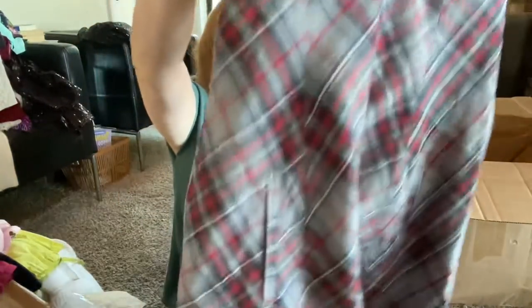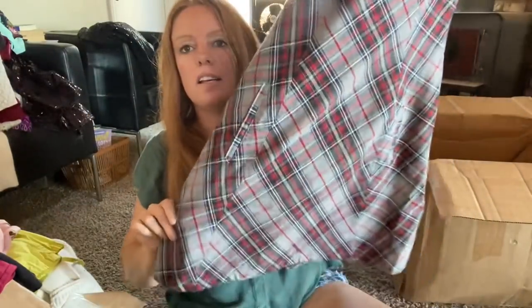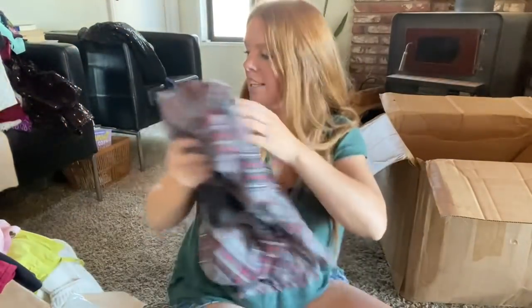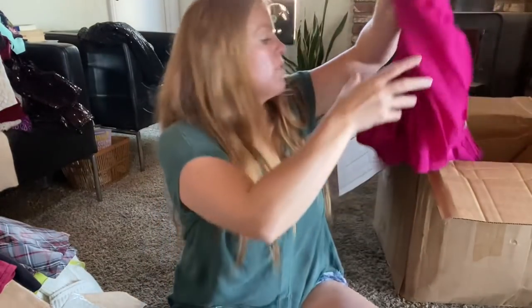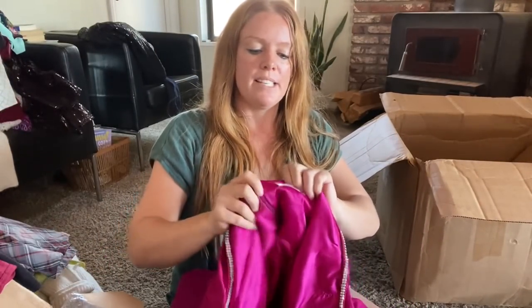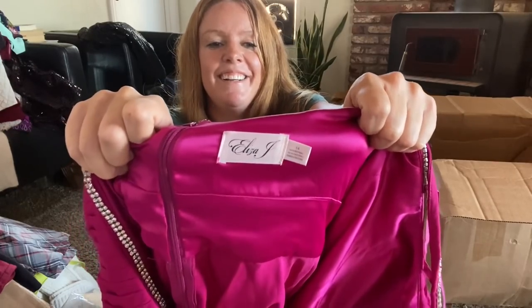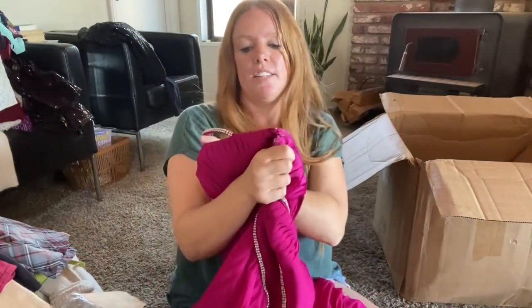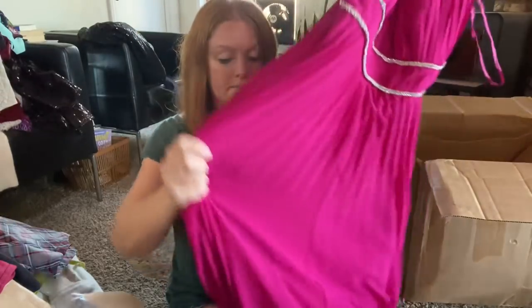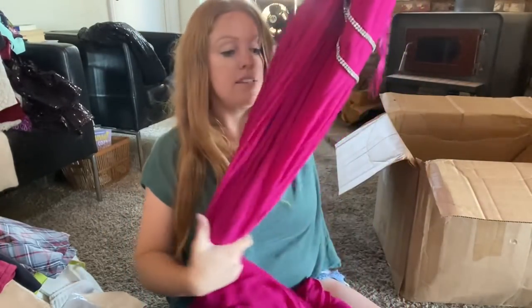Tommy Hilfiger — another dress that screams 90s, size 2. I'll sell it — you could do grunge with docs. Eliza J — they sell at Nordstrom and department stores. This is very hot pink with lots of sequins. Size 14 — I'd be shocked if all the sequins are here, but someone could rock this. Hopefully there's no spots and I can sell it. Eliza J size 14 in good shape, hopefully somewhere between $30 and $50.